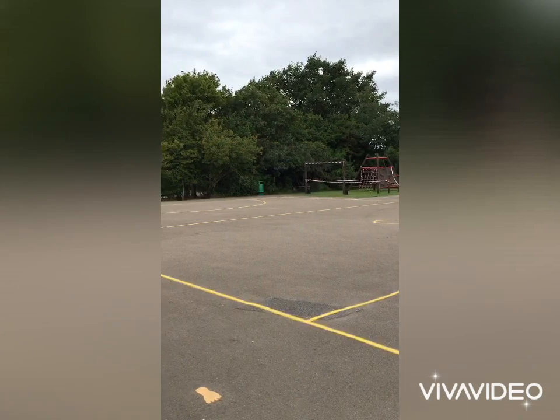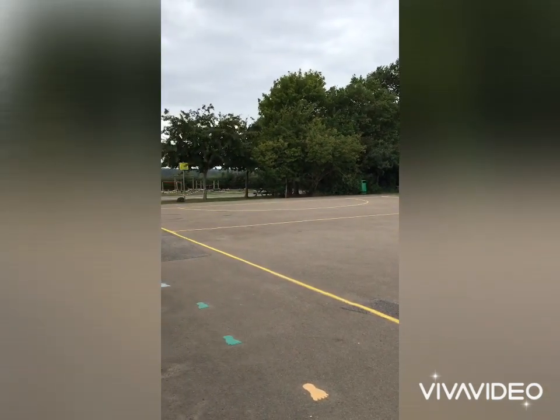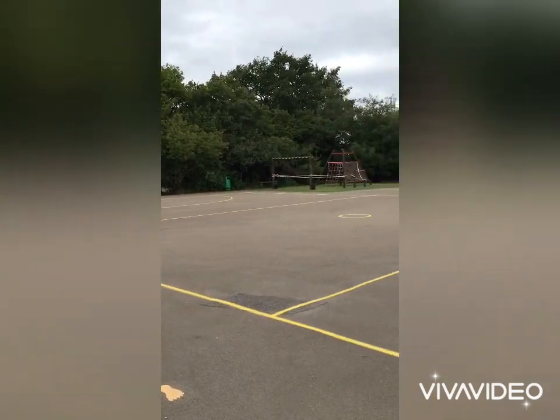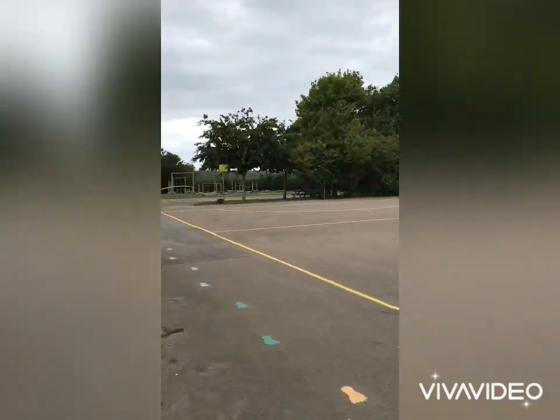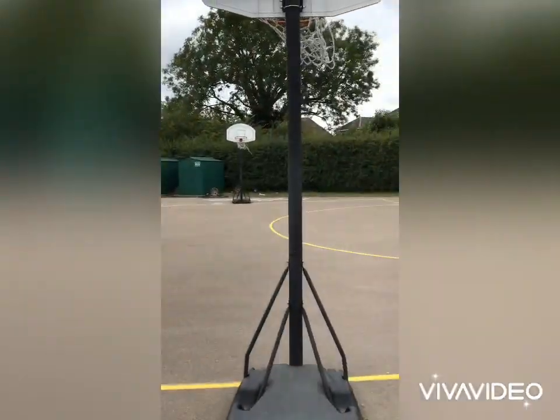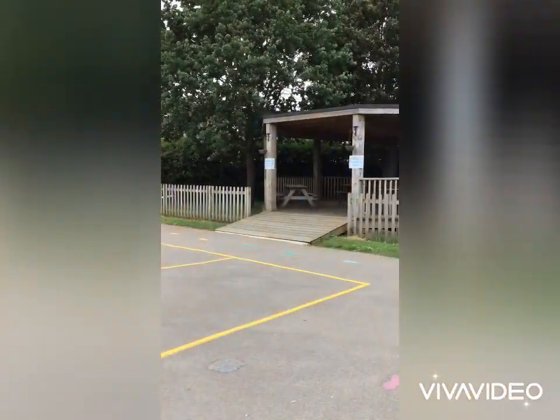So this whole space here — you can see the pyramid and the trim trail has been roped off. That's not in use at the moment. But all of this area here is all for you. And you can see the red and white tape marks off the year one area at the back so that you know where your area ends.